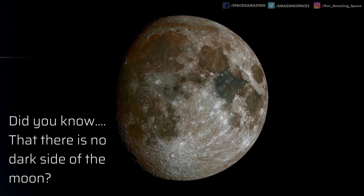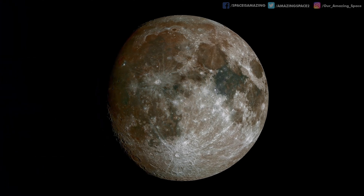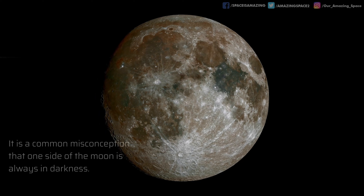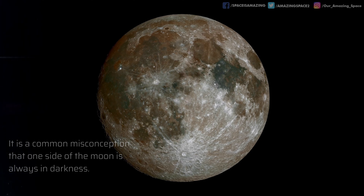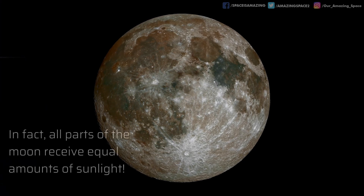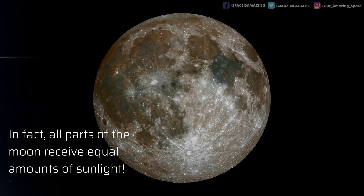Did you know there is no dark side of the moon? It is a common misconception that one side of the moon is always in darkness. In fact, all sides of the moon receive sunlight, not just the part that we see.